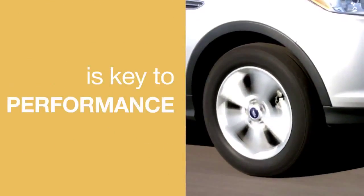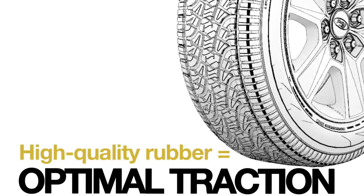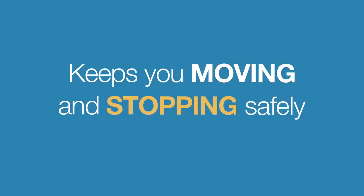The tread on your tires is key to their performance. Good, high-quality rubber helps maintain traction, channels water away, which helps prevent hydroplaning, and keeps you moving and stopping safely.